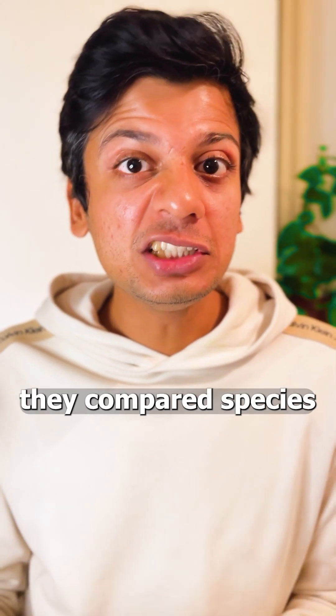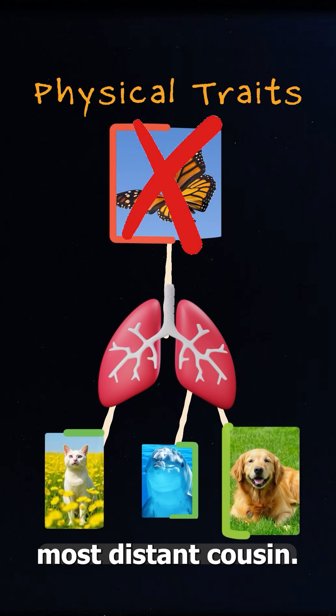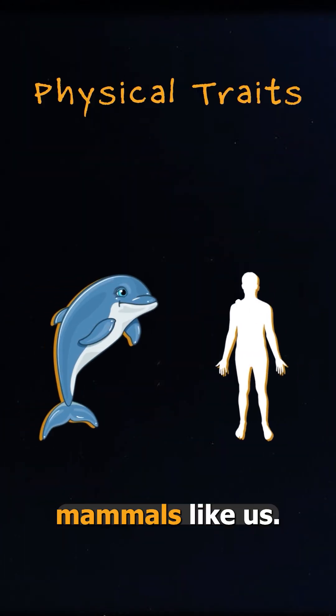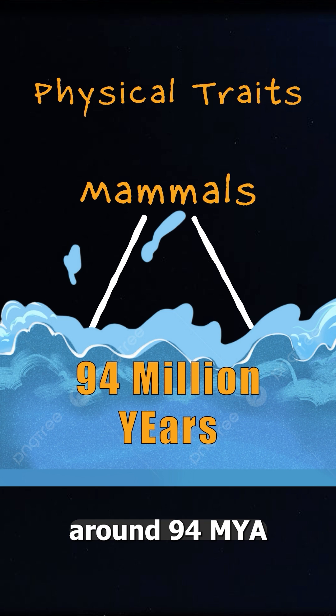Initially, they compared species based on physical traits. For example, a butterfly does not have lungs, which makes it our most distant cousin — we last shared a common ancestor around 686 million years ago. While dolphins are mammals like us, living in water sets them apart, and we split from them around 94 million years ago.